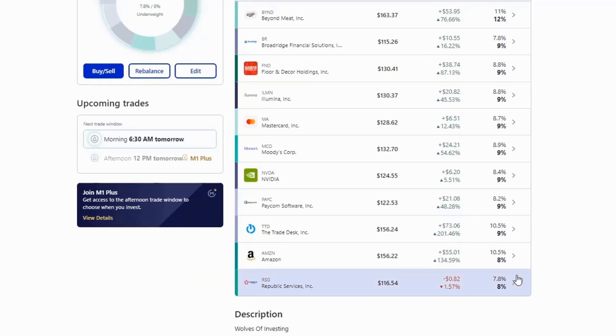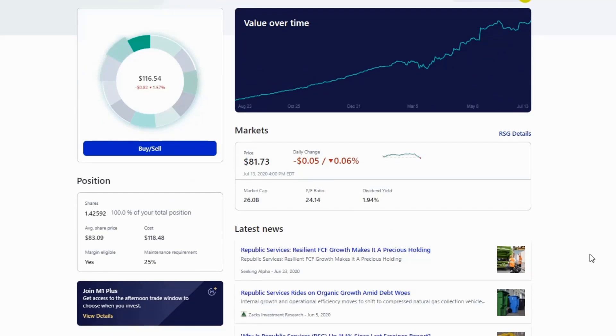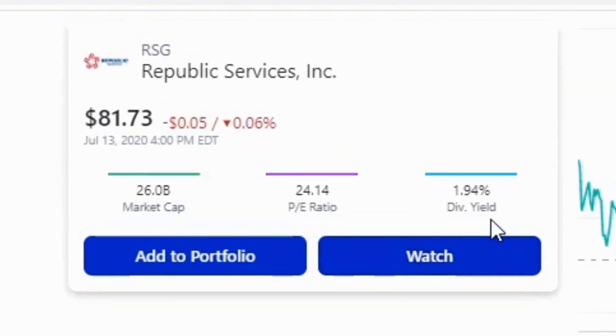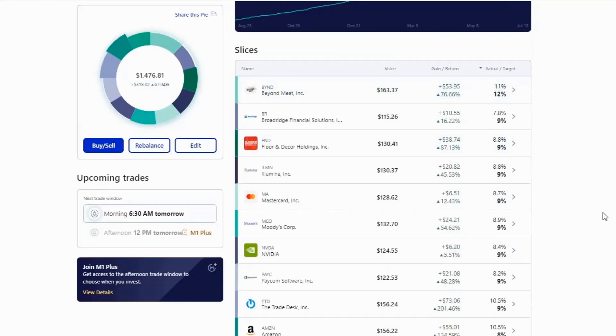The last stock on my list is Republic Services — very much like Waste Management. They collect trash and recycling and have a monopoly in the regions where they operate. They actually service my neighborhood and county. People always need trash and recycling picked up, and they provide a dividend yield of 1.94%, so it's a dividend stock as well. I don't plan on making any changes to Republic Services. That's all for today — thanks for watching and I'll see you next time.